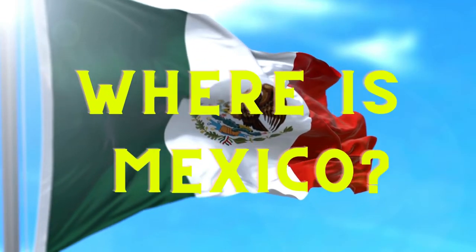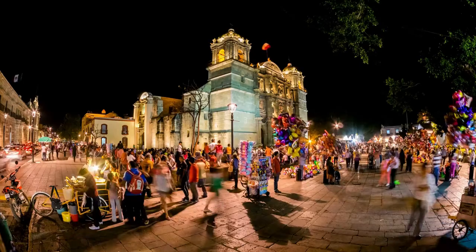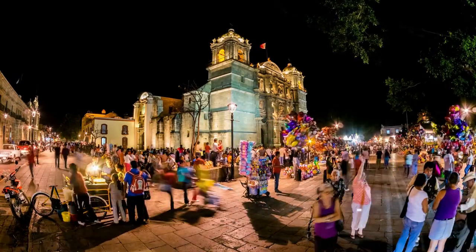Where is Mexico? Mexico is located in Central America, right below America. Mexico has a rich culture full of many unique traditions.